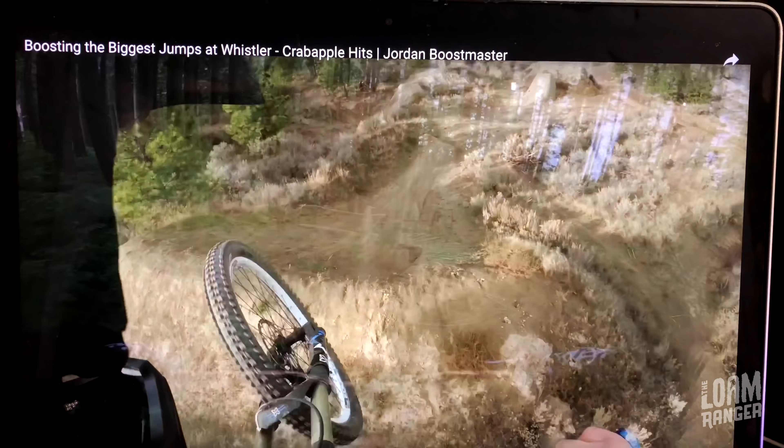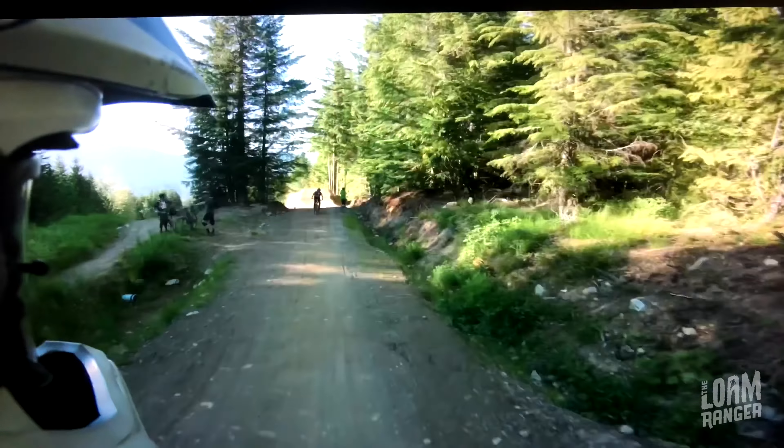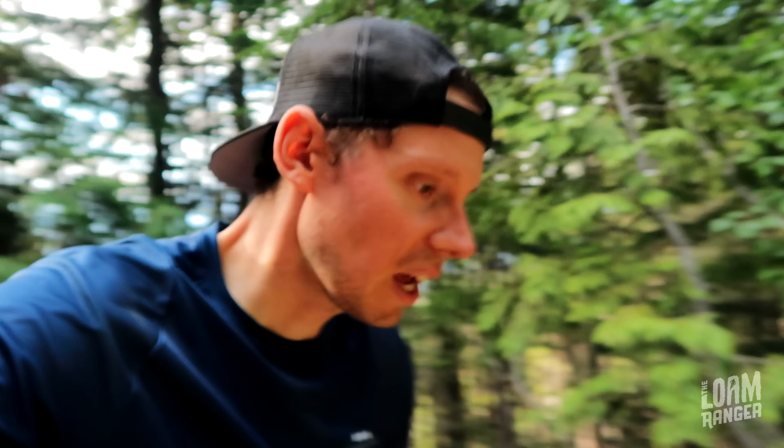I'm here at Whistler Bike Park for a very special edition of Technique Tuesday. With me is the legend, the man, the myth, Jordan Boosmaster. Why do we have Jordan Boosmaster here on Technique Tuesday? What could he be teaching me today? Today he's going to teach me how to boost — he's the best person on the planet to show me such things.